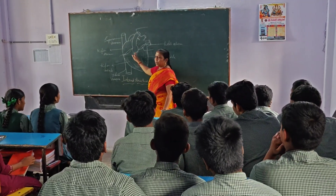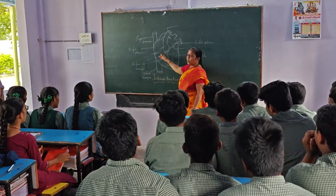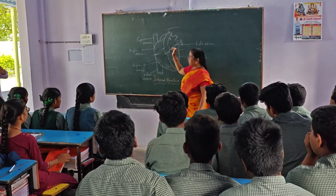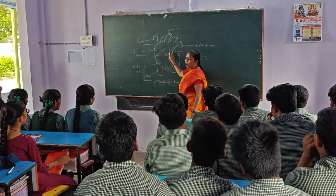2 ventricles are separated by ventricles. 2 auricles and ventricles are separated by auricle ventricles. Each auricle and ventricle are separated by valves.